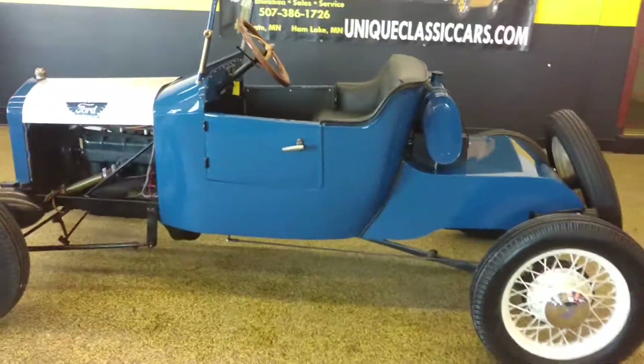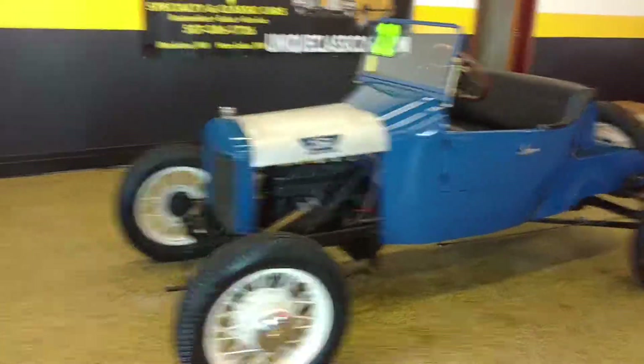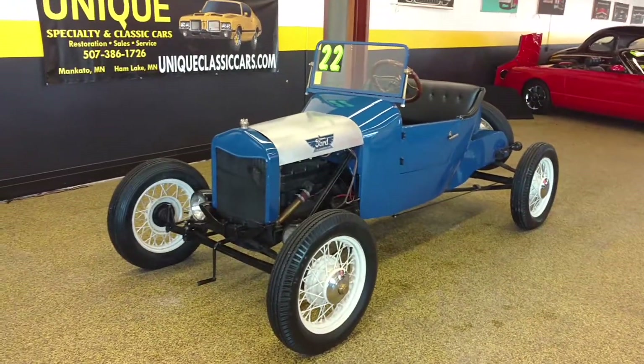For more pictures and information go to uniqueclassiccars.com or you can call 507-386-1726.